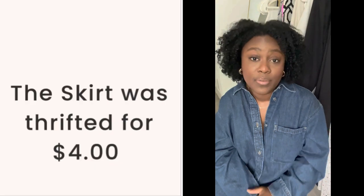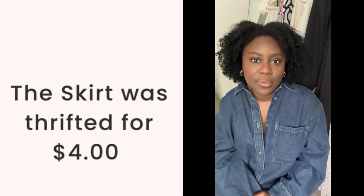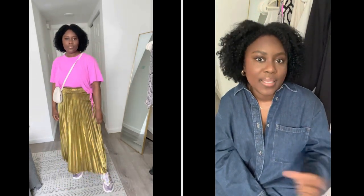Then I paired it with this gold skirt — this is the thrifted item, I got it from Goodwill a couple of years ago. I wear it in every season, so I thought it was really cute for spring. I definitely wear it in the summer and sometimes even in the winter, maybe to a holiday party or something like that. I also paired it with this white crossbody bag from Shein — it's giving an egg vibe. The color is off-white but it plays really well with the white in the tennis shoes.